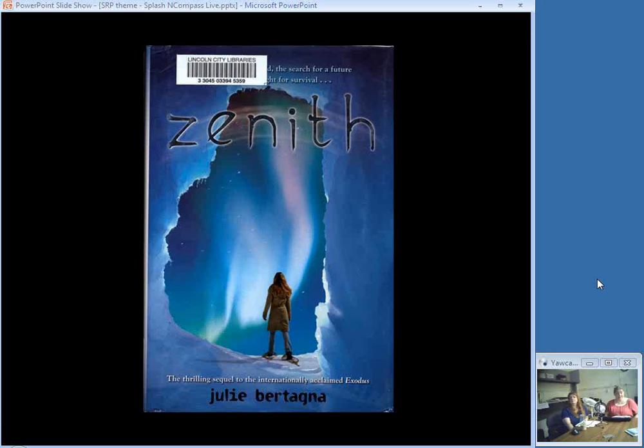This is a sequel to Exodus. After being refused entrance to the city on stilts, Mara — who's about 16 — and the refugees following her ride a huge white ship to look for land in the north. This is after the polar ice caps have melted and the world is covered in water. The ship is on automatic pilot and the passengers have no idea how long it will take or if there really is land somewhere. The city on stilts wouldn't allow more people to come in. It's a survival tale, and a third book is in the works in this series.